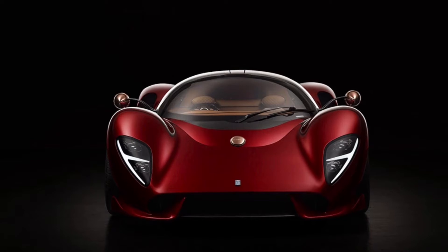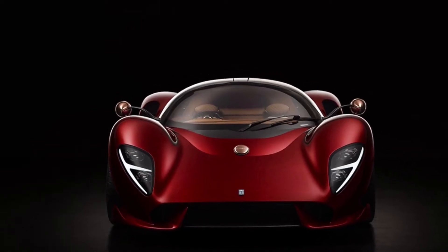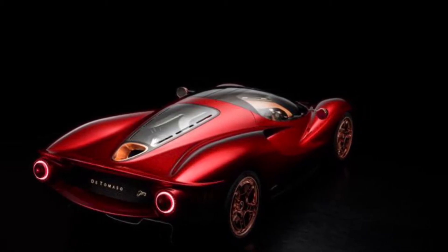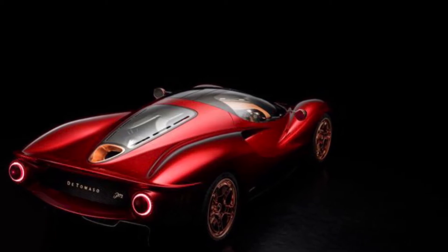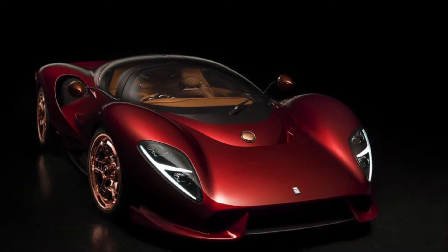Today we're going to be focusing on the De Tomaso P72 Hypercar, which is an amazing looking car from De Tomaso Automobiles. It performs equally as well, and I think this is my favorite car in the entire world — it looks good, performs good, and has a price tag of about $800,000.